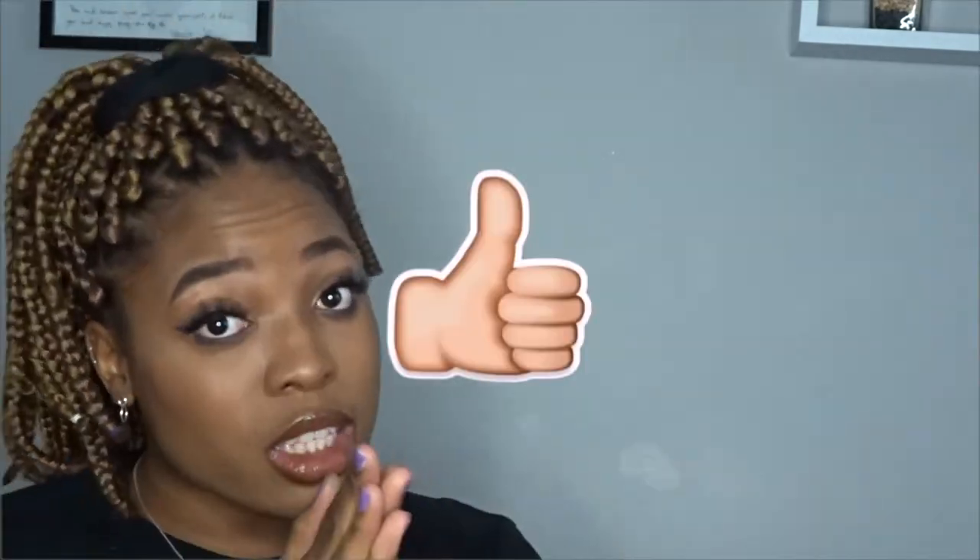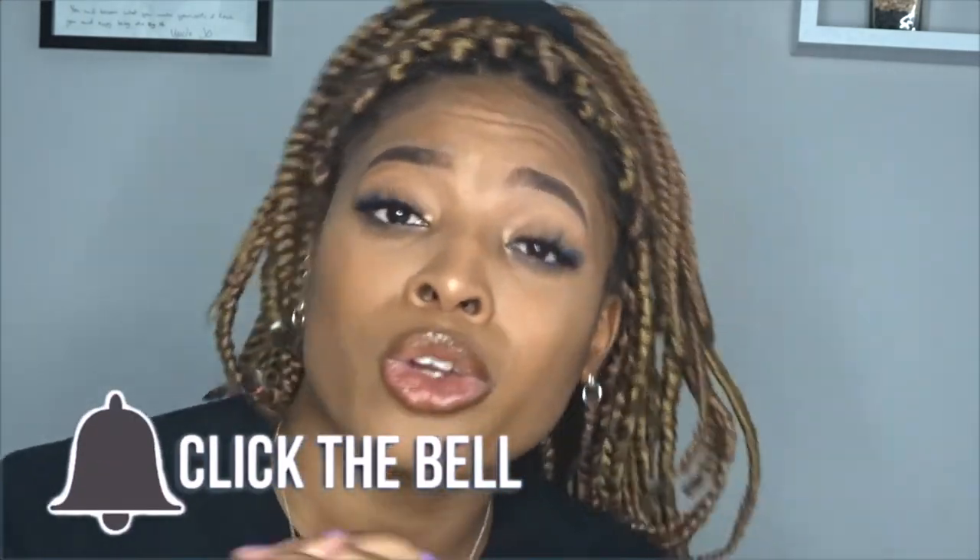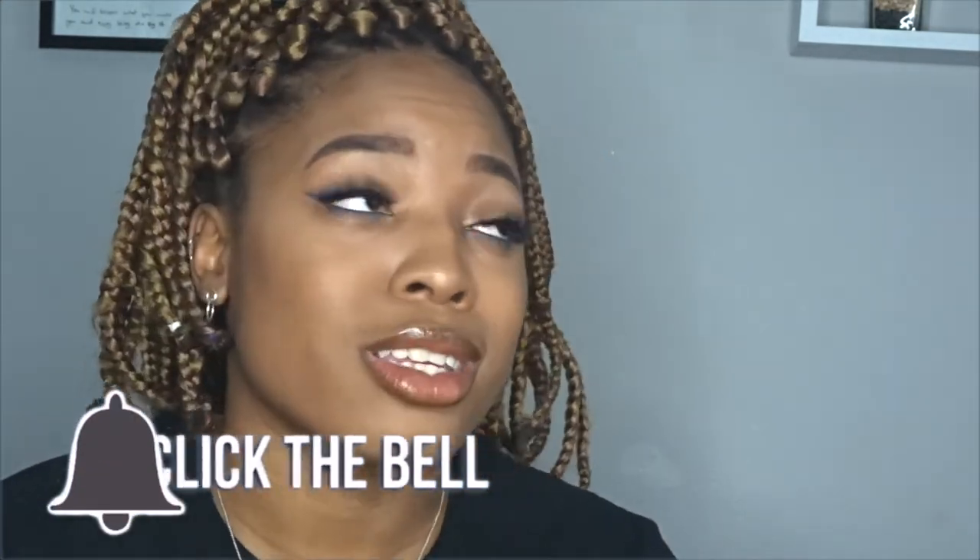Hopefully it was funny and entertaining — probably not, but you know, we try over here. Thank you guys for watching this video. Don't forget to like this video, comment, and click that bell so you can get notifications on my next video whenever that shows up — because I've been so bad at posting. Maybe I will try to keep my promise of one video once a week.